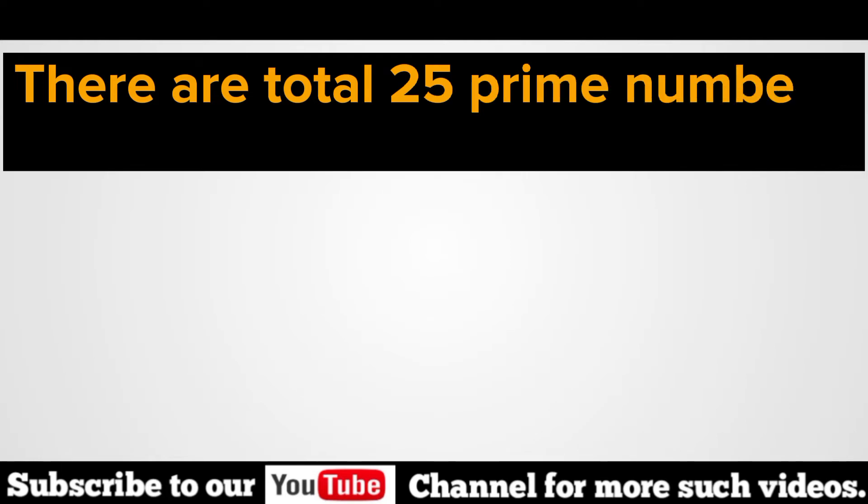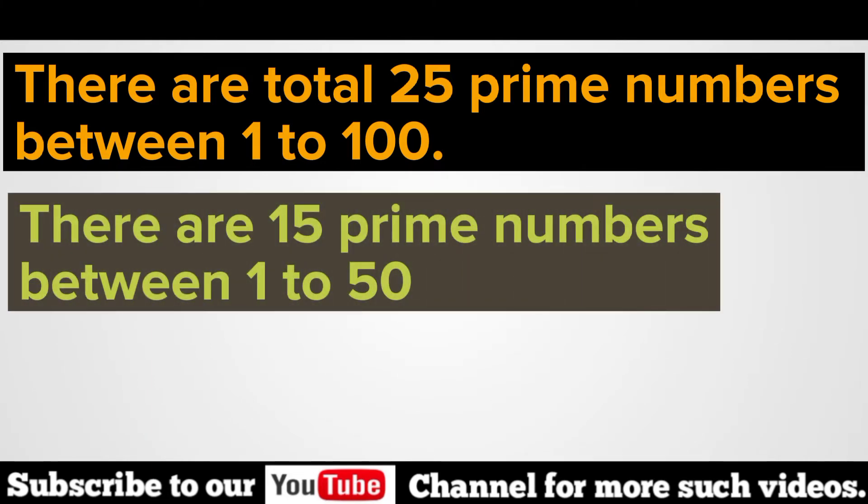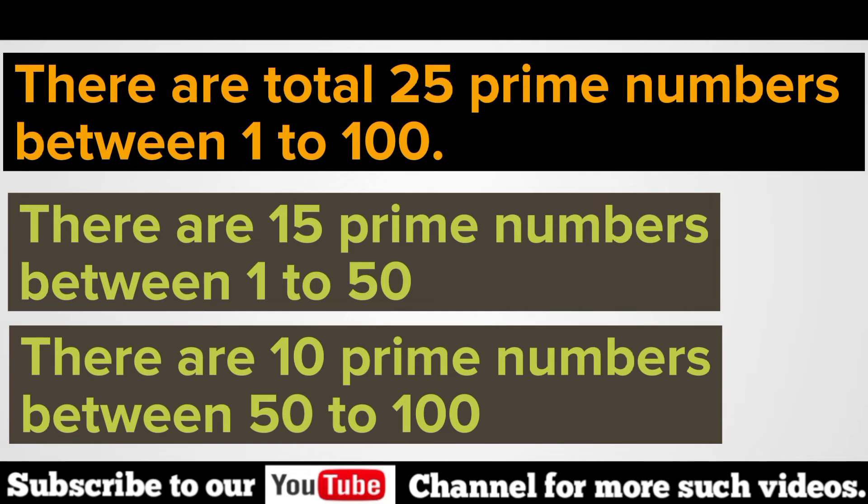There are a total of 25 prime numbers between 1 to 100. There are 15 prime numbers between 1 to 50. There are 10 prime numbers between 50 and 100.